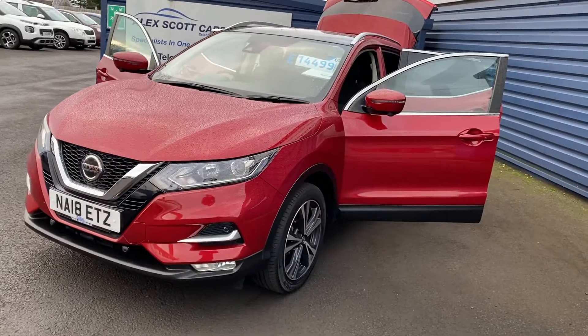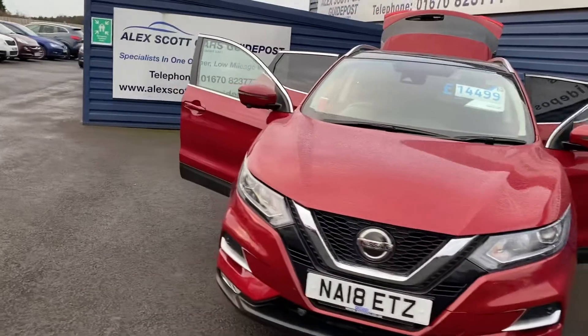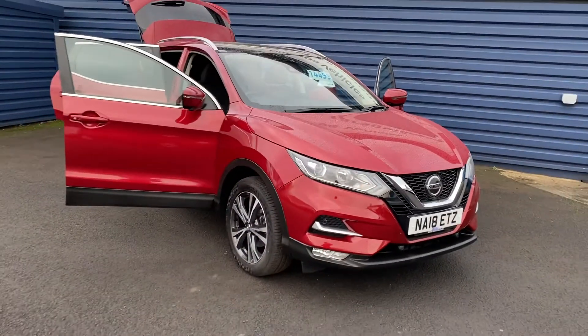They sign warranty until May 2021. One owner, full dealer service history, two keys with the vehicle.